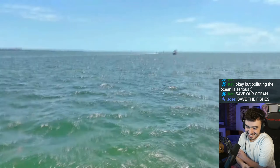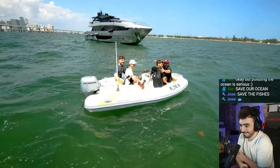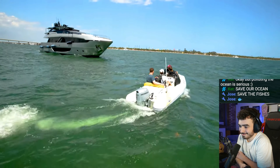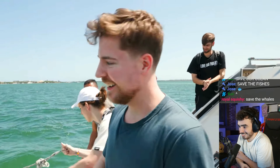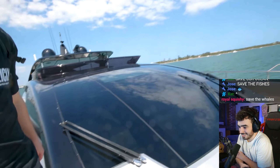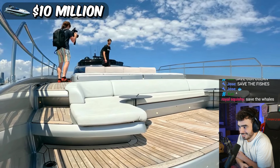And now we're going to the $10 million one. $10 million? See ya. It's going to be great. And now we are on the $10 million yacht. Let's check this out. Holy crap. The front of the boat's huge — it's just way bigger than the last one.